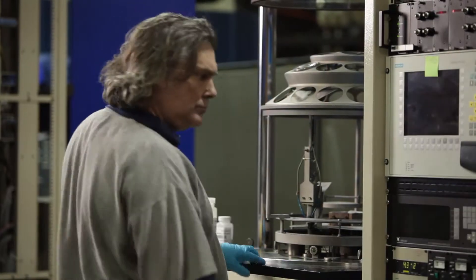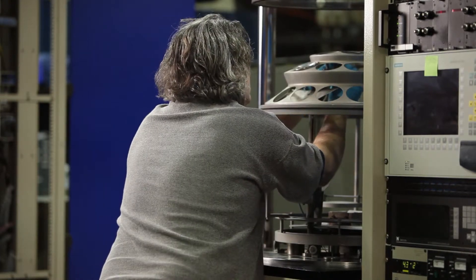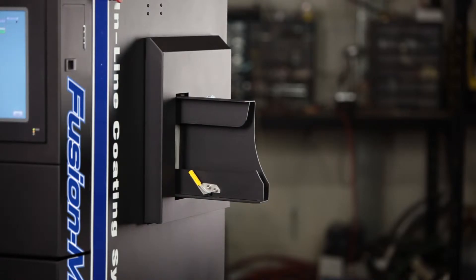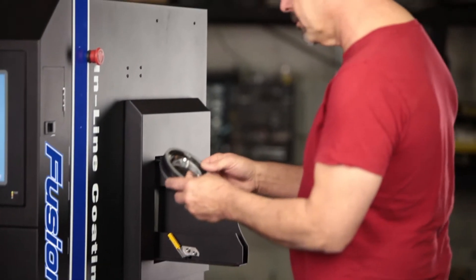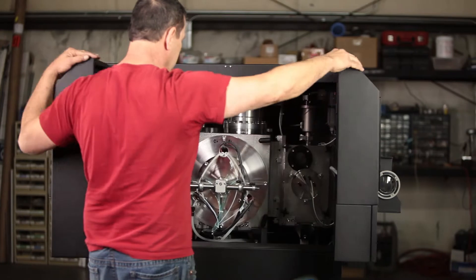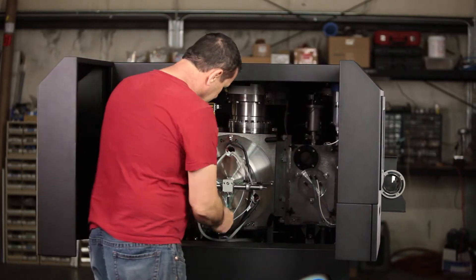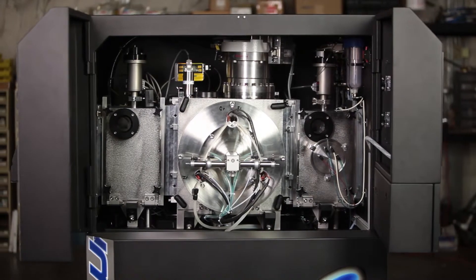In a batch system, you have to wait to get all the lenses together to run a full run. In the Mini Fusion, we can do run by run, lens by lens processing. It's going to solve what batch systems have been causing in a linear production line. Where a customer is maybe doing one or two AR types in their lab, now it's going to open them up to do all different types of coatings every day.